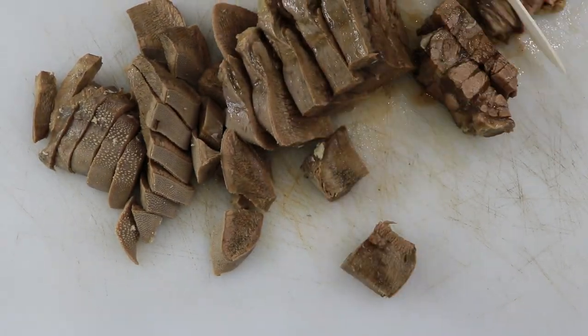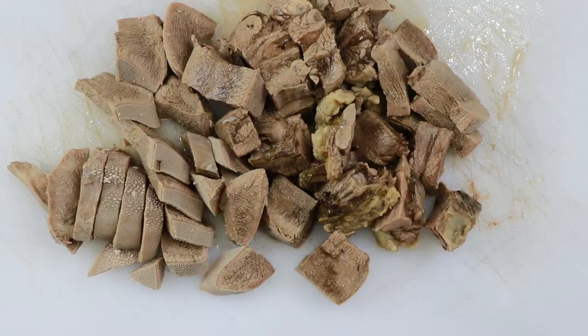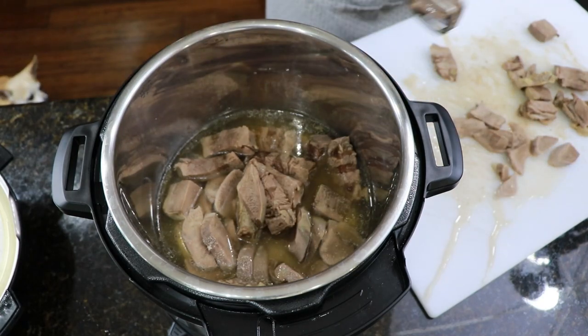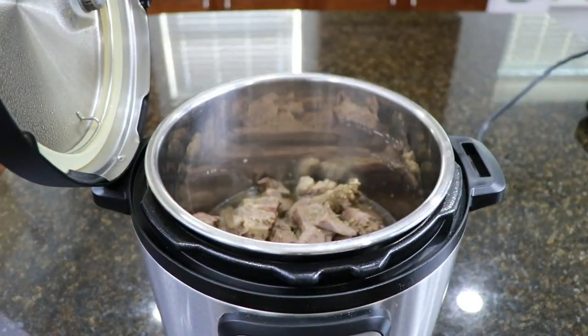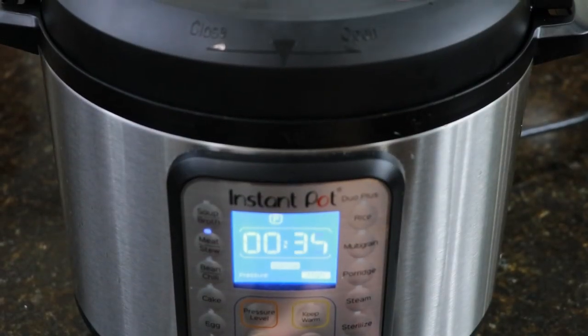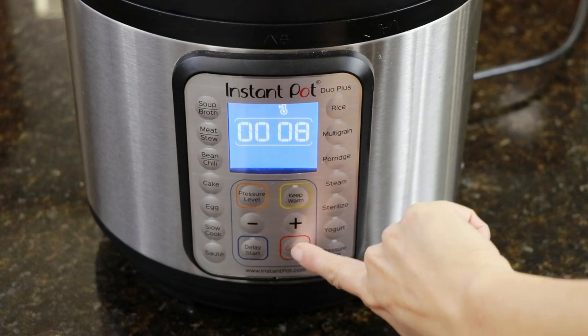You don't need to waste the skin — if you have dogs or maybe cats, give it to them. After removing the skin, put the tongue back in the Instant Pot with the remaining liquid and cook it for another 15 minutes. Let it depressurize for 15 minutes or less depending on your time. When it's done, your meat is ready.